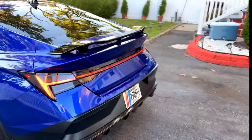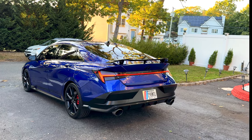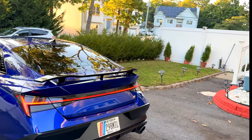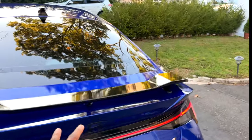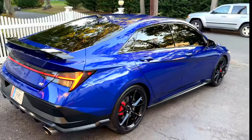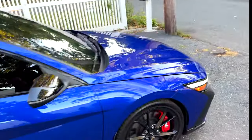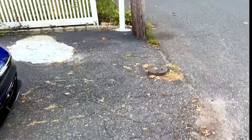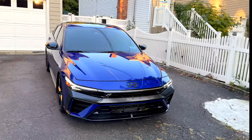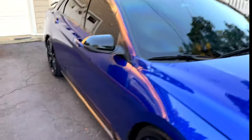Even the back end looks good — you got the little wing. We're gonna fix that though, I feel like it's too small for the car. We're gonna put a bigger wing on this thing. But yeah, the styling is literally nice all around.